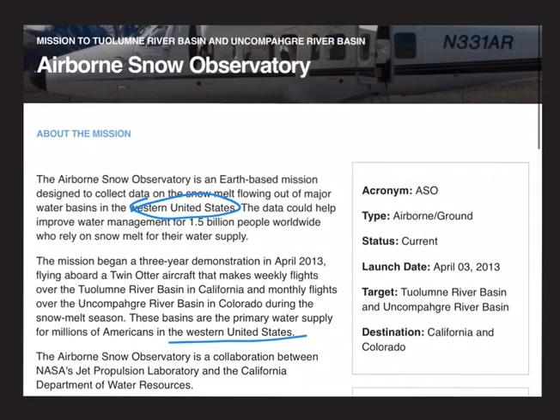So what is important for your prelims from this mission? Firstly, the objective of the Airborne Snow Observatory Mission. Secondly, the focus of the mission — is it regional or does it have a global focus? Thirdly, what are the two rivers on which this mission focuses, and lastly, the location of these two rivers — the Tuolumne and the Uncompahgre.